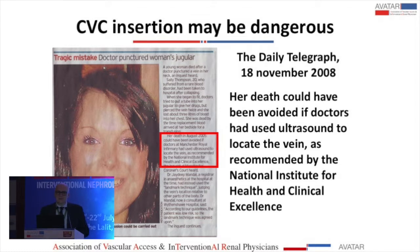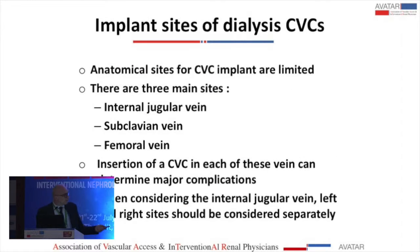There are many implant sites for the central catheter. We will focus on the internal jugular vein, which I will discuss in detail, but we also have the femoral vein and the subclavian vein — the subclavian being considered only when there are no other options for AV access. And of course, alternative implant sites such as the inferior vena cava.